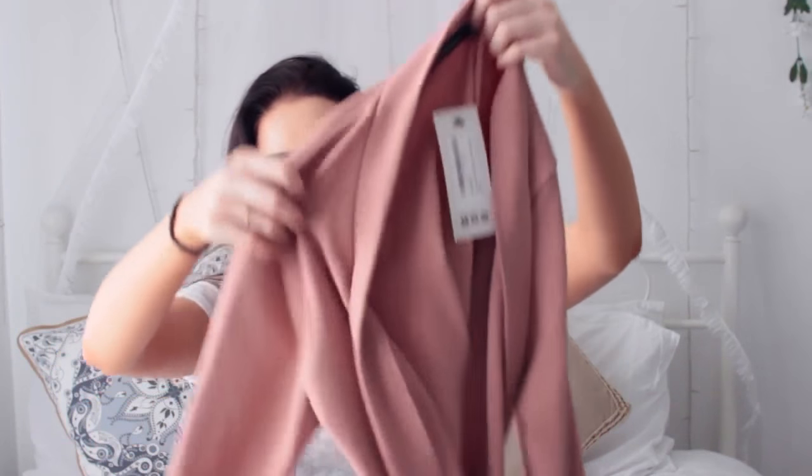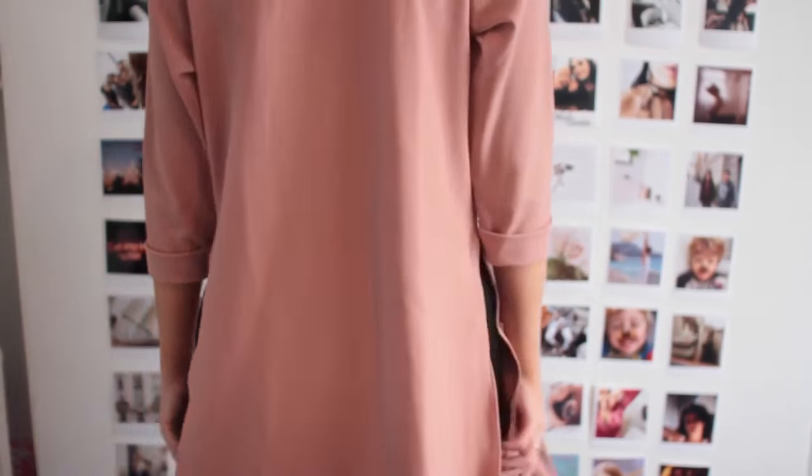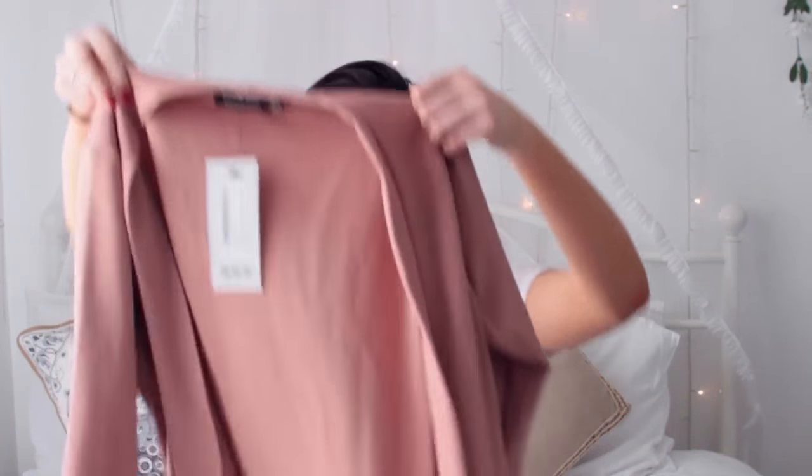Next is another blazer in a really pretty dusky pink. It has turn-ups on the sleeves, faux pockets, and a slit on either side so you can see your clothes underneath. For college I don't know if people will dress fancy or casual, but this is one of those pieces I could make look either way, which I love.